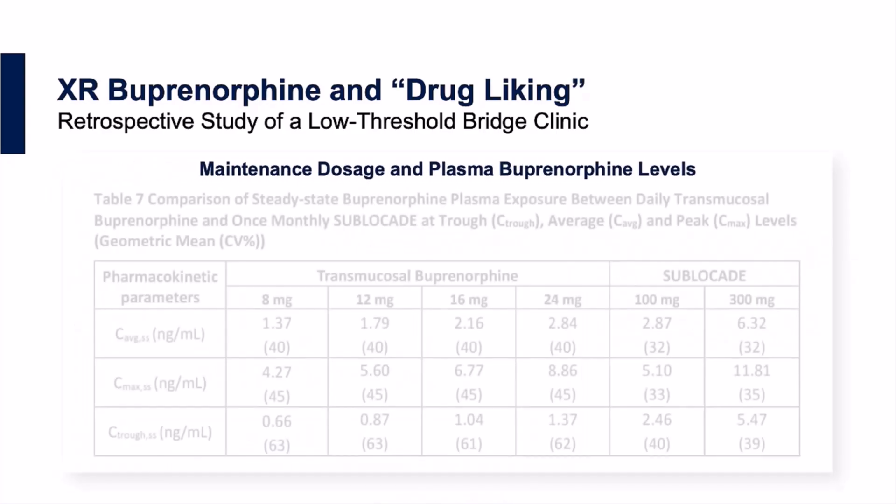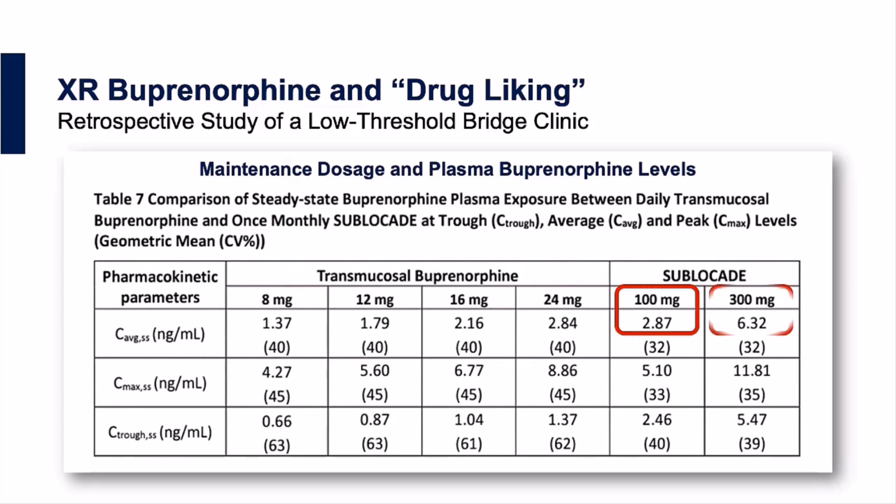In the red boxes on this table, we can see the average plasma buprenorphine level for patients on a 100 mg maintenance dose compared with a 300 mg maintenance dose of Sublucade. The bottom line is that for patients who continue to struggle on a 100 mg dose, we need to consider either supplemental sublingual buprenorphine or transitioning to a 300 mg maintenance dose. Indeed, for patients who are on 24 mg of sublingual buprenorphine at baseline, the 300 mg maintenance dose is recommended by the manufacturer.